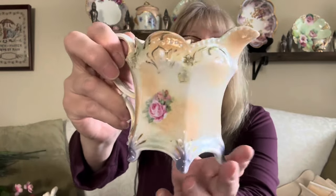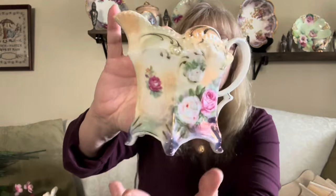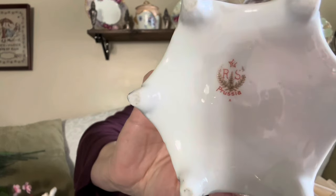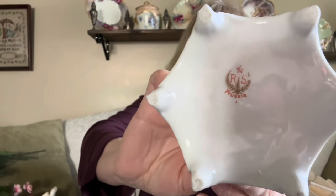I also picked up this beautiful RS Prussia creamer. I'm thinking at one time it might have come with a lid because it does have a rim. Look at this beautiful creamer. There's your back stamp — RS Prussia. RS Prussia is older than RS Germany — my friend Arlene told me that. This is stunning with or without the lid. I'm pretty sure it came with a lid, but it's beautiful.